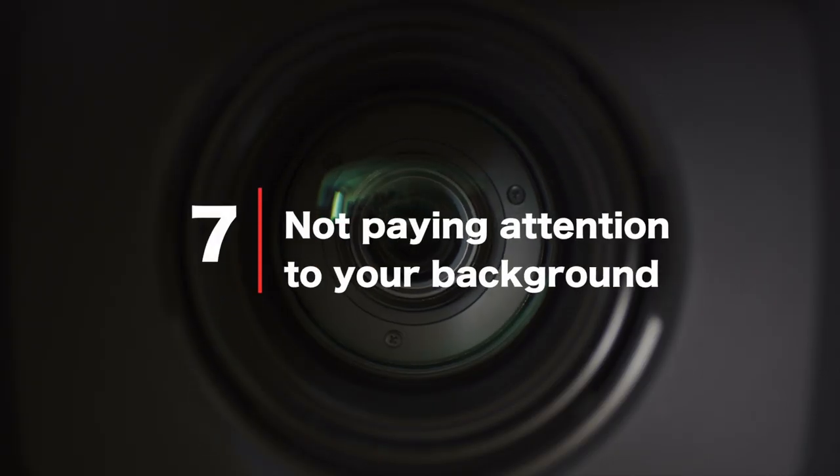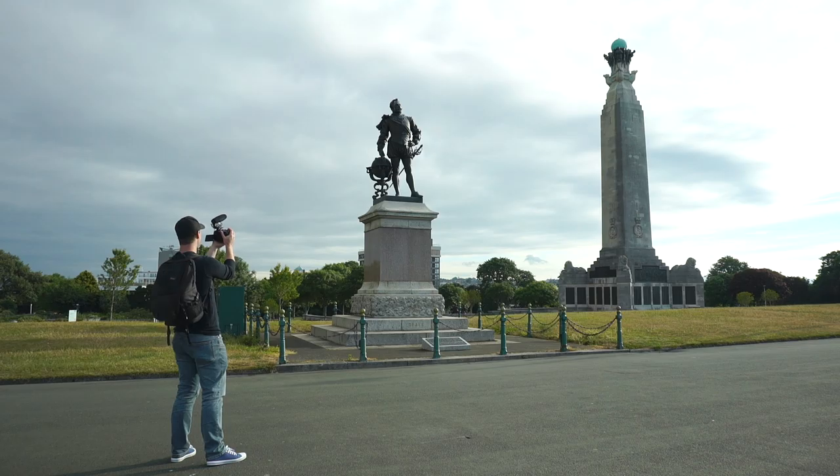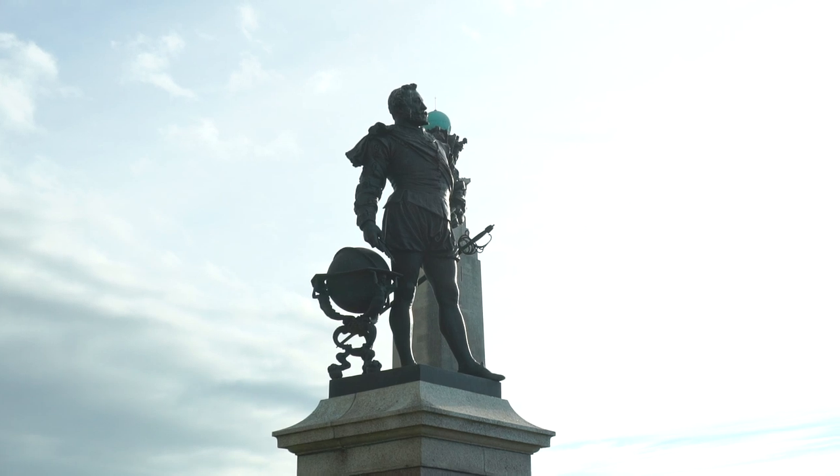Leading on from framing: not paying attention to your background. It's very easy to just hit record without paying attention to what's behind your subject. Make sure your focal point is framed nicely with nothing too distracting in the background unless this is a deliberate choice. Try to avoid things growing out of people's heads and adjust your framing accordingly.